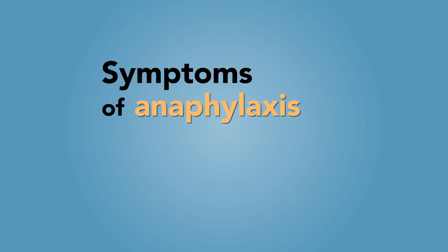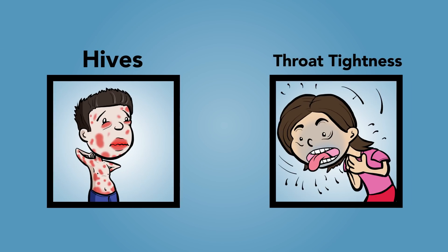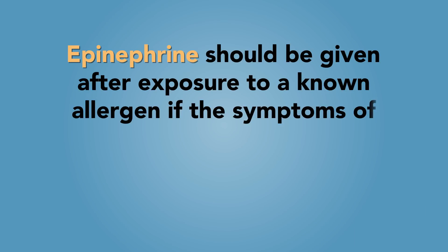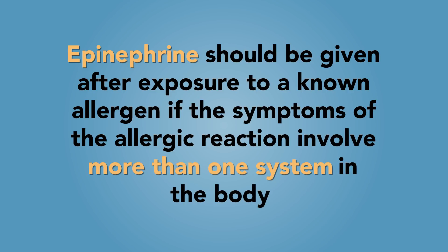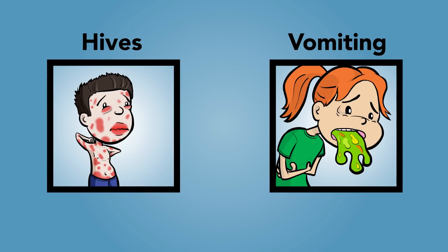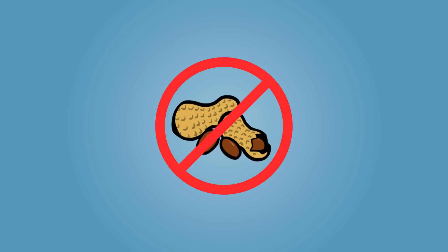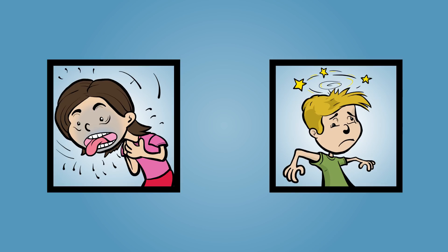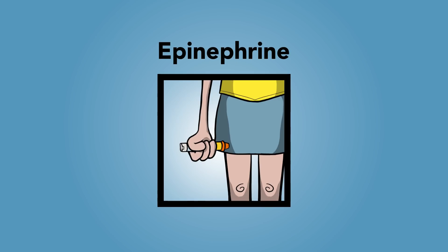Please note that the symptoms of anaphylaxis can vary from one reaction to the next. Just because they had hives and throat tightness the first time does not mean it will be the same the following time — next time they could feel dizzy or start vomiting, so it's important to be aware of all four systems. Epinephrine should be given after exposure to a known allergen if symptoms involve more than one system. For example, if your child has a peanut allergy and develops skin symptoms such as widespread hives and stomach symptoms such as vomiting soon after ingestion of peanuts, he or she is likely experiencing anaphylaxis and should receive epinephrine. Remember, breathing difficulties or a drop in blood pressure are signs of a severe allergic reaction, so give epinephrine immediately.